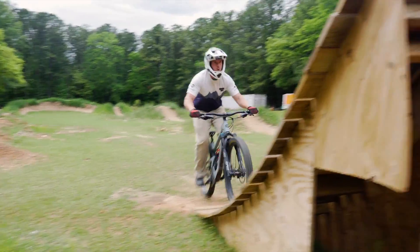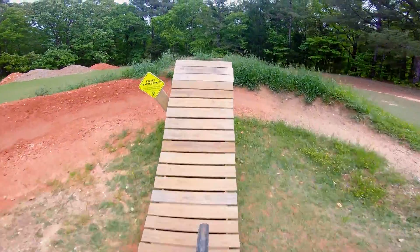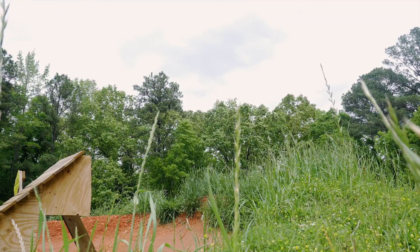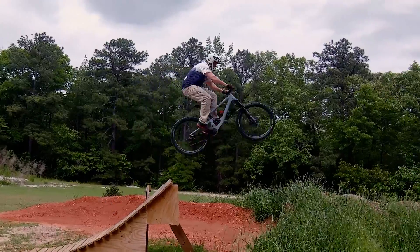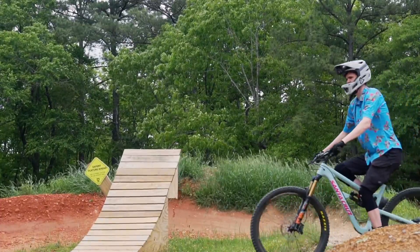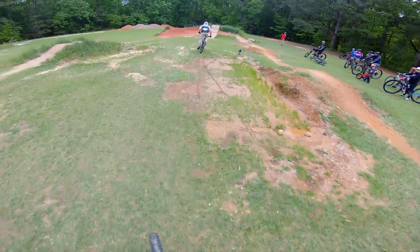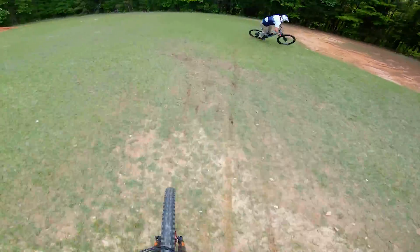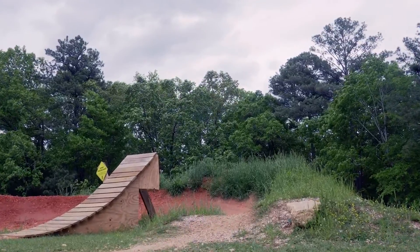You've got to be quicker than that. Oh, he's doing it now! Yeah, buddy! A little crane. Woo! Yeah, buddy. Final challenge is getting a well-timed over-under jump with the booter and the berm.